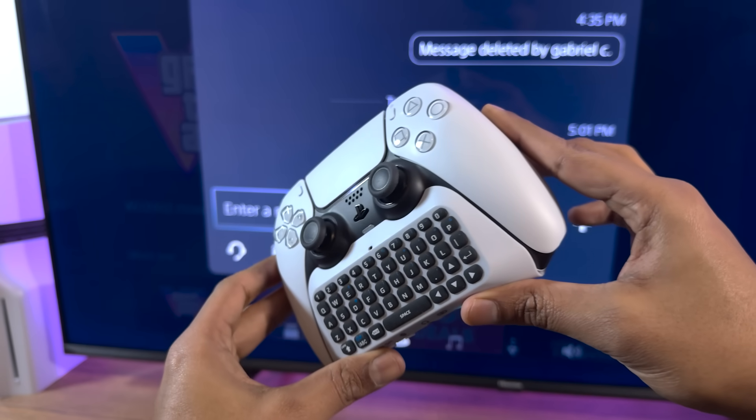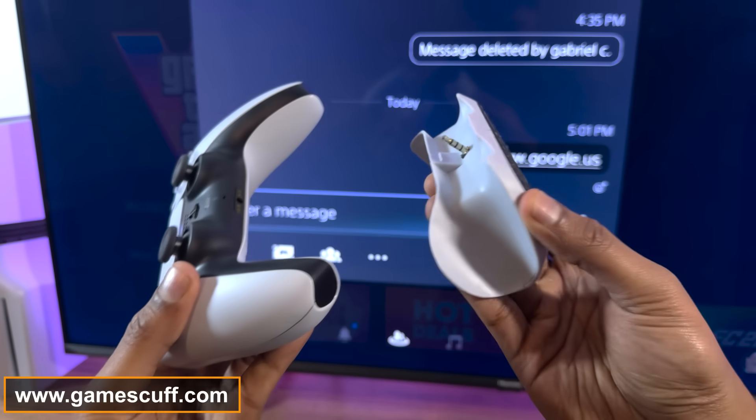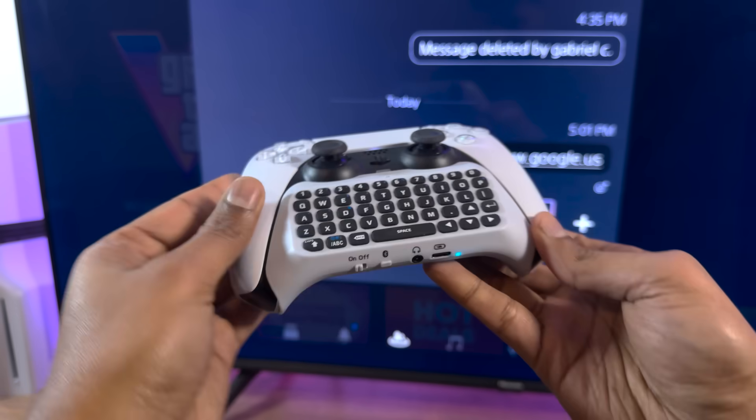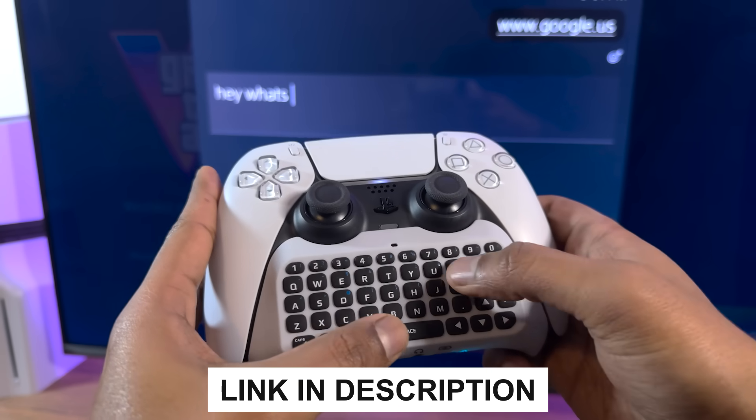Before you ask, yes, I'm using a keyboard on my controller and I got it from gamescuff.com — they're the sponsor of this channel. Honestly, it makes typing on the PS5 so much easier, especially for stuff like web browsing and party chats. If you'd like one for yourself, the link is going to be down in the description.